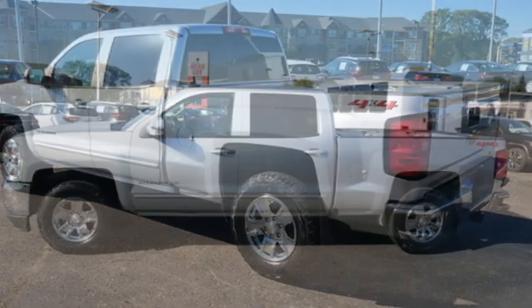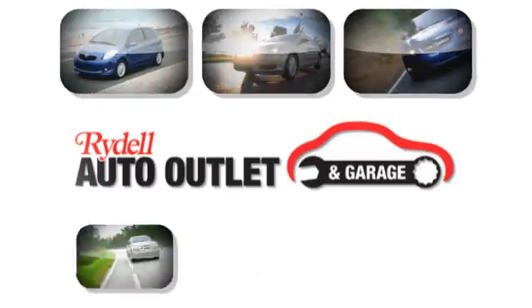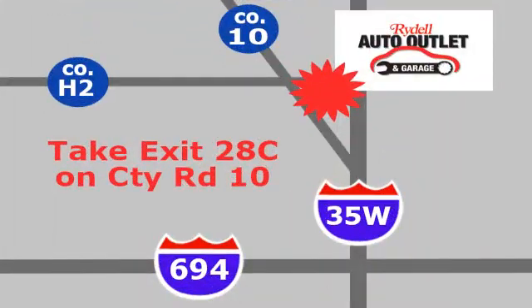Chevrolet — 100 years of icons. The time is now. See it for yourself today. Your satisfaction is our goal. We are conveniently located at 2375 County Road 10 in Moundsview, Minnesota.